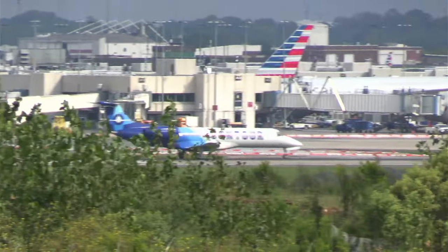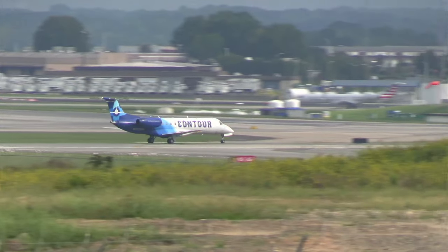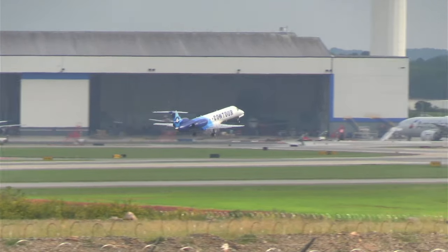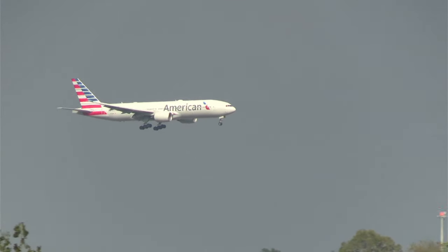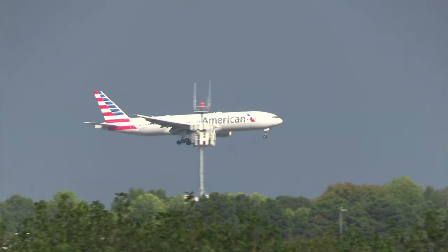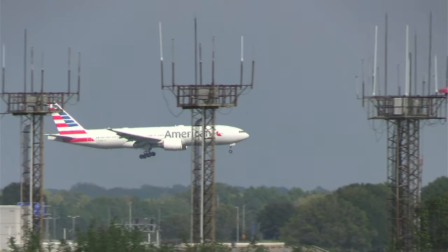And the Dreamliner, as we check out this Contour 135 departing. This is runway 18 Center, so we're right in the middle of the action. Thanks for the alert, JR — appreciate that, I totally would have missed it. Runway 18 Center, clear for takeoff.